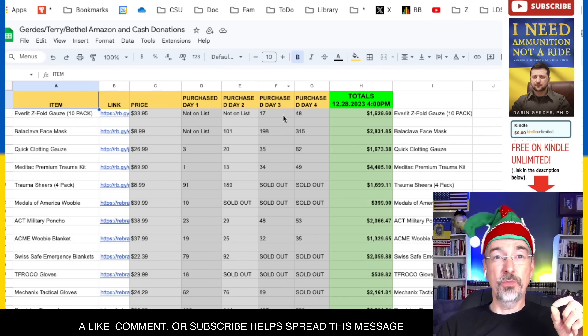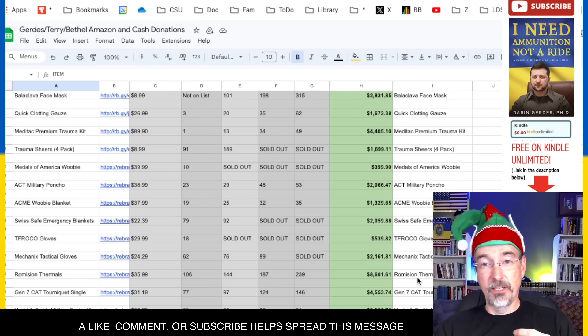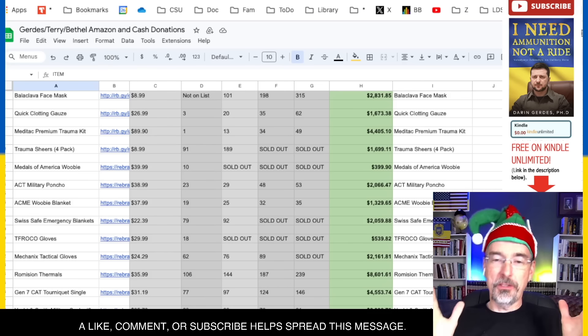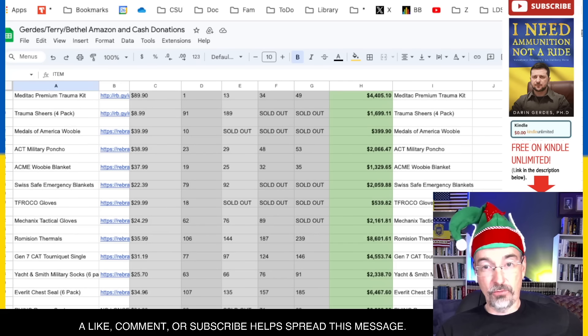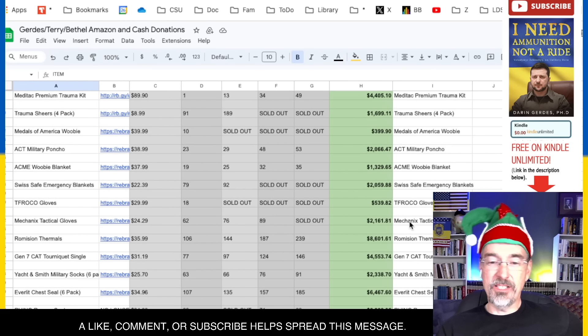While that was going on, what you did was freaking awesome. Here's day one, everything that you bought; here's day two, day three, day four, and here are the totals. The heavy hitters so far have been things like thermal underwear — the soldiers on the front lines are going to rise up and call you blessed for that. Chest seals — you're literally saving lives with that. Tourniquets — those are some of the biggest things.